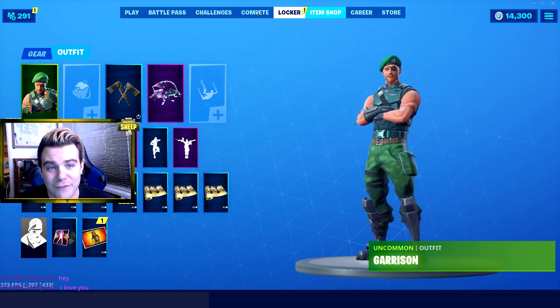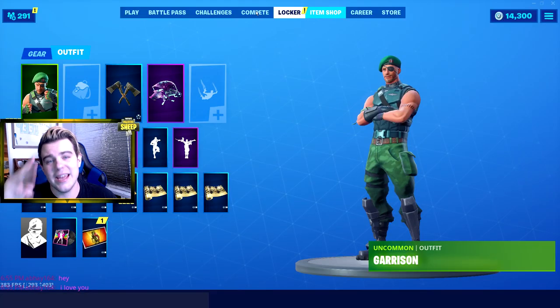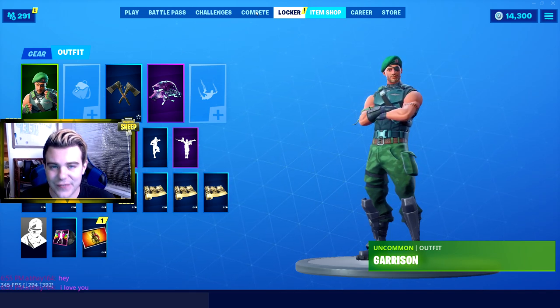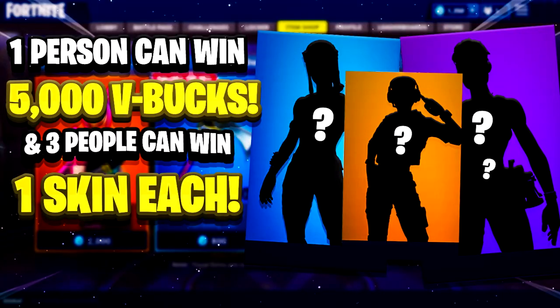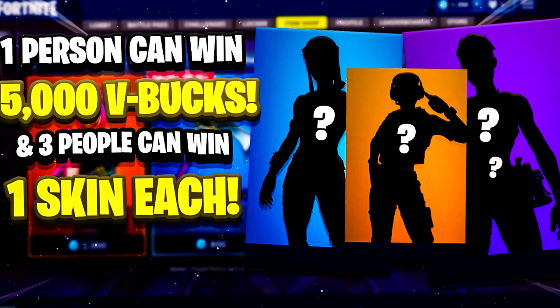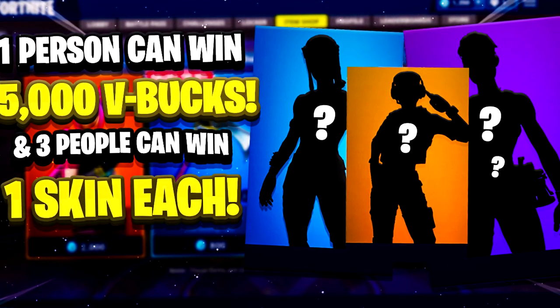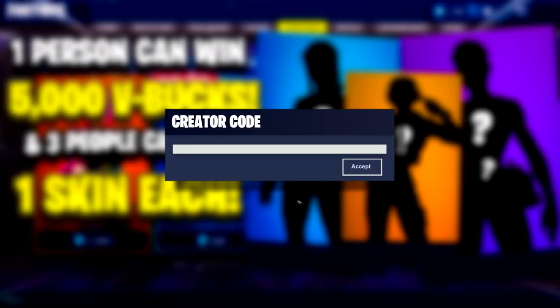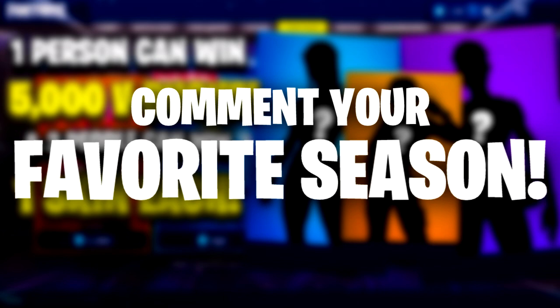Two quick things guys - I'm doing a Fortnite skin giveaway. I'm going to be giving away three skins and one lucky person is going to get 5,000 V-Bucks. All you have to do is follow these simple steps: subscribe with post notifications enabled, download Honey by clicking the link in the description, use creator code SHEEP in the Fortnite item shop, and finally comment your favorite season down below. Alright guys, let's move on.